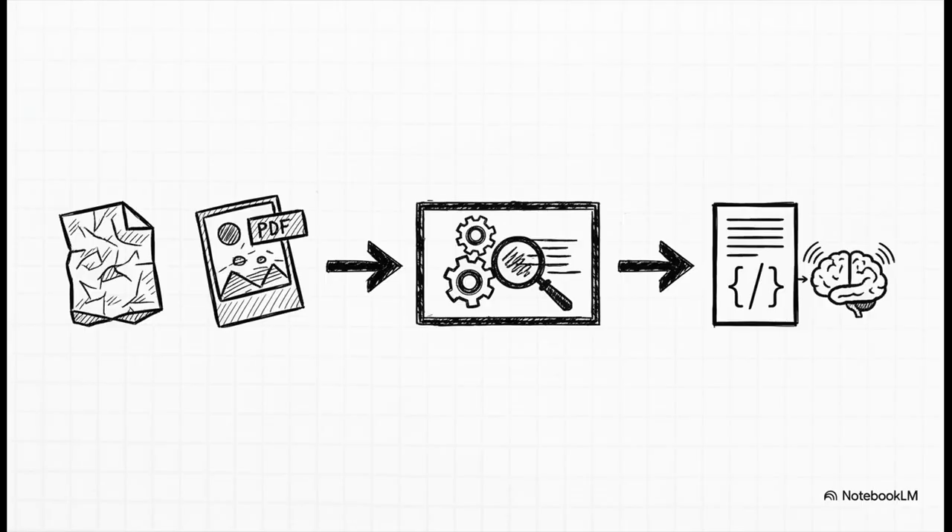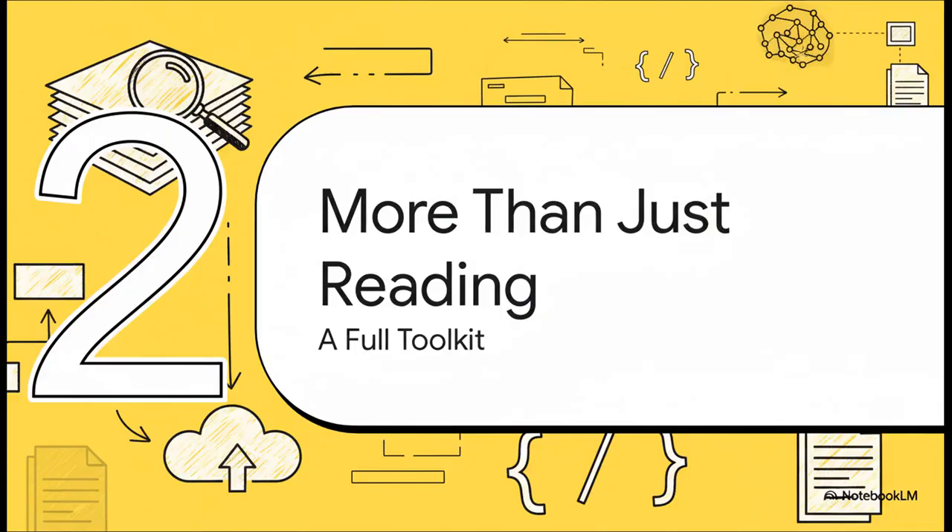PaddleOCR takes this whole idea a giant leap forward. Its main job is to grab any visual document you can think of — a crumpled receipt, a super complex PDF — and translate it all into clean, structured data formats like JSON or Markdown. You can think of those as the universal languages that other AI systems, especially large language models, can easily understand and start working with. But PaddleOCR is so much more than just a simple text scanner.